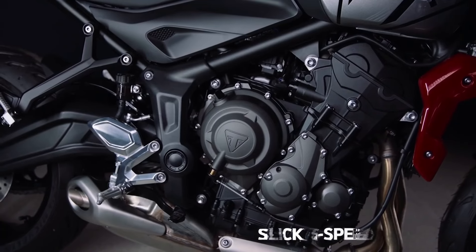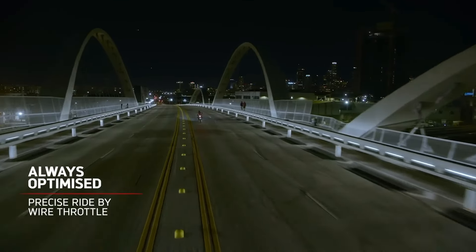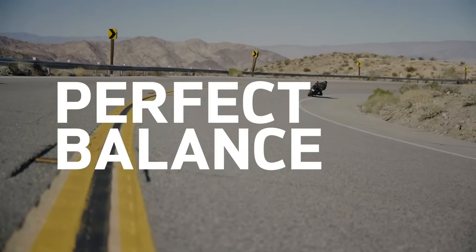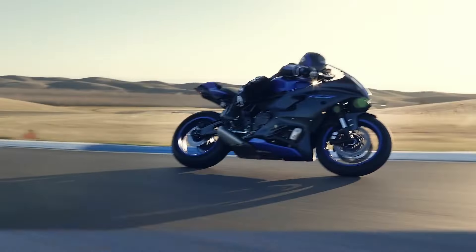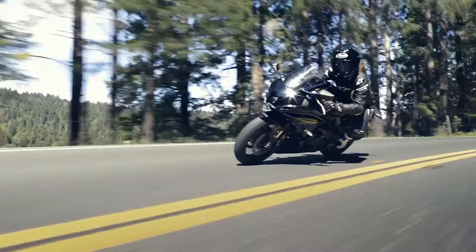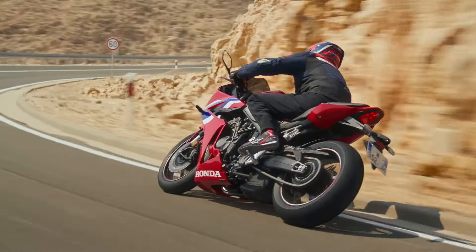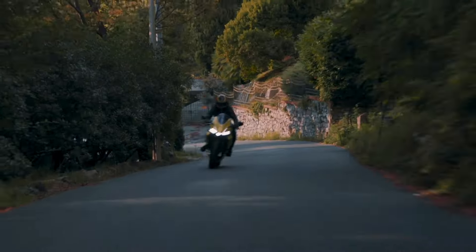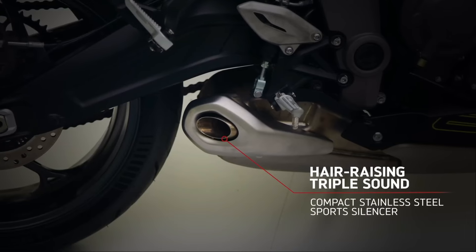A 6-speed transmission helps put the power to the ground, with a quick shifter only available as an accessory. In the market, these numbers position the Daytona right in the heat of the matter. It's well clear of the twin-cylinder Yamaha YZF-R7 and in super close contention with the 4-cylinder Honda CBR650R. It's not too down on the 100 hp Aprilia RS 660 either. We also know the triple-cylinder howl is better than all of the above-listed rivals.